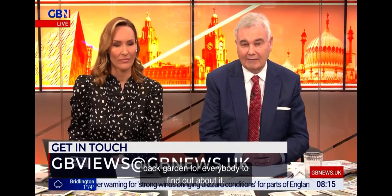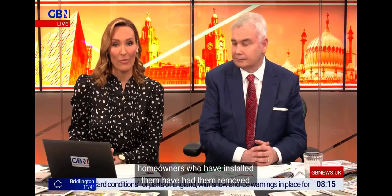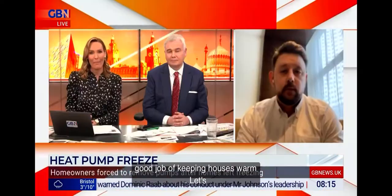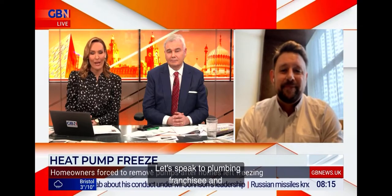Some homeowners who have installed them have had them removed because they feel they just don't work. The government's boiler upgrade scheme gives grants of up to £6,000 if homeowners remove their gas boiler and install one of these heat pumps. But critics are saying they don't do a very good job of keeping houses warm. Let's speak to plumbing franchisee and director at MetServe Ltd, Elliot Ray.